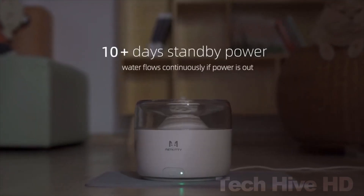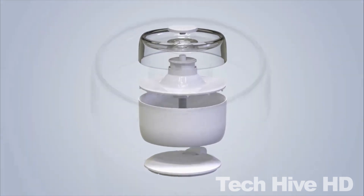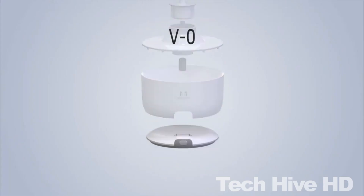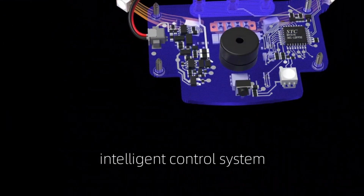The water fountain also includes a non-slip silicone pad for spill-proof setup. It is crafted with premium grade materials and has been certified by the FDA. It can run on rechargeable lithium-ion batteries or from a power outlet, so you don't have to worry about keeping your pets hydrated.